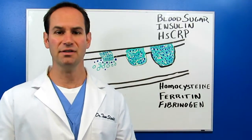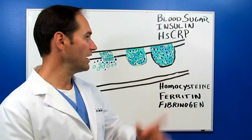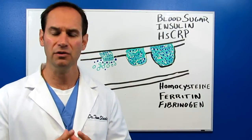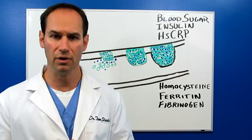Next: high sensitivity C-reactive protein. There's a direct correlation with high sensitivity C-reactive protein and heart disease. Very important — this is probably one of the top markers that you want to look at, much more important than total cholesterol levels.